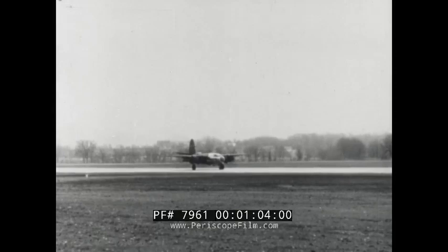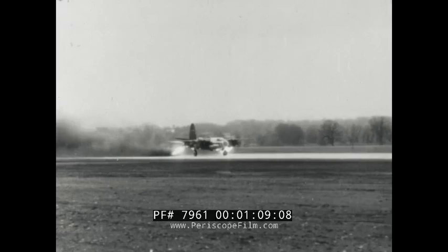Jet units may be dropped after takeoff, leaving the plane full advantage of its streamlines. Originated by the Air Force, JATO units are now in use on carrier-based aircraft and flying boats.